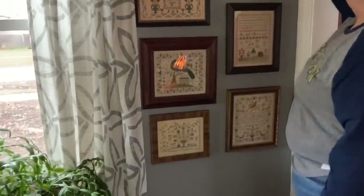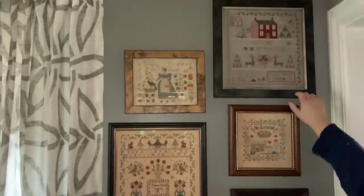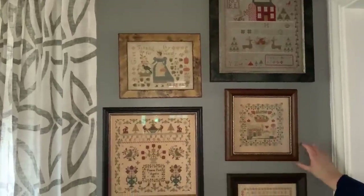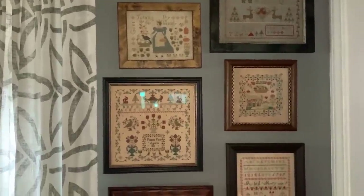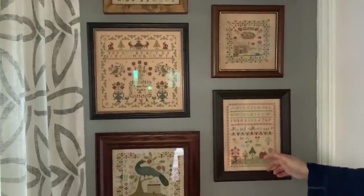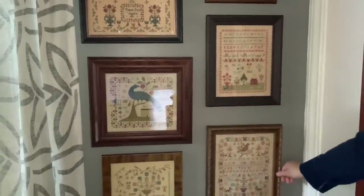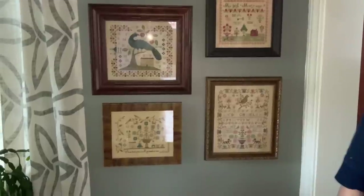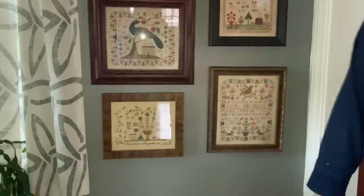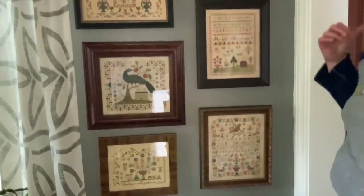This is my wall that has all Brenda Gervais items on it: Noel, Francis Poole, J.M. Gardner, and this was my first piece I ever did on 40 count — it's Mary's Best, all DMC. Pink Sparrow Sampler. I don't think this one is available anymore — it was a limited edition. We're back by the front door, swinging around. You don't ever see this wall — it has all different things on it: my ES Spot Sampler from years ago, Shepherd's Bush, Stacey Nash.